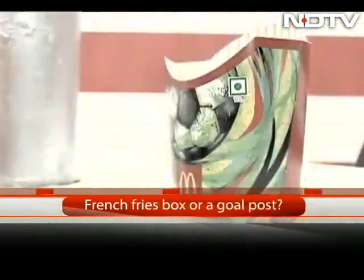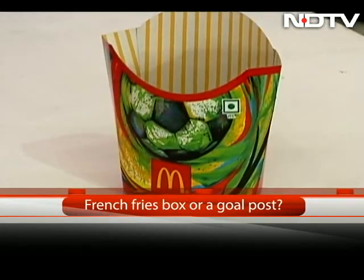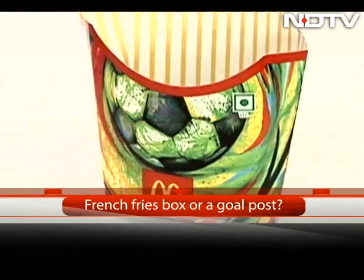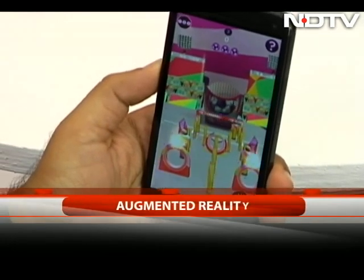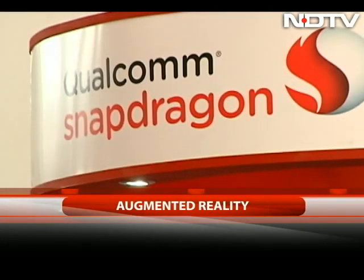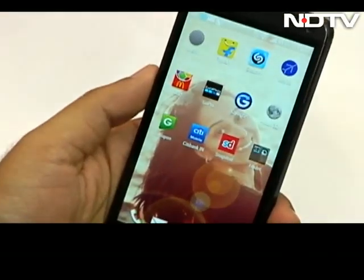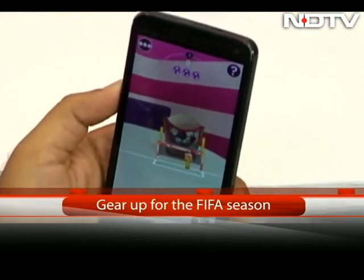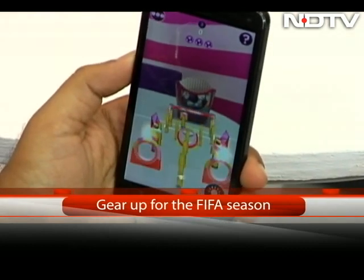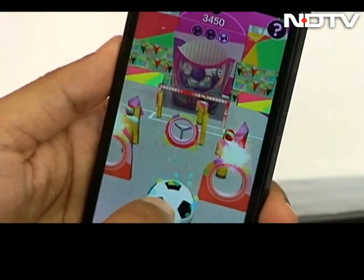What if we told you that this is not a French fry box, but a football goal post? We're not making this up — this actually is a goal post. Welcome to the world of augmented reality. At the Gadget Expo, Colcom demonstrated its augmented reality Viewphoria app. Launch the app on your phone and place your phone in front of the French fries box. The app recognizes the image and it immediately gets converted to a goal post. You can get an image of the football on screen, and now gear up for a game of soccer — use the controls to kick the ball right inside the French fries box.